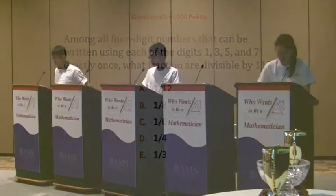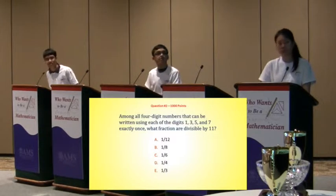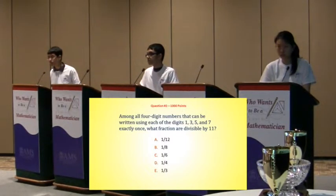Is it one-twelfth? Karthik buzzes in and answers C, one-sixth. One-sixth? Incorrect.